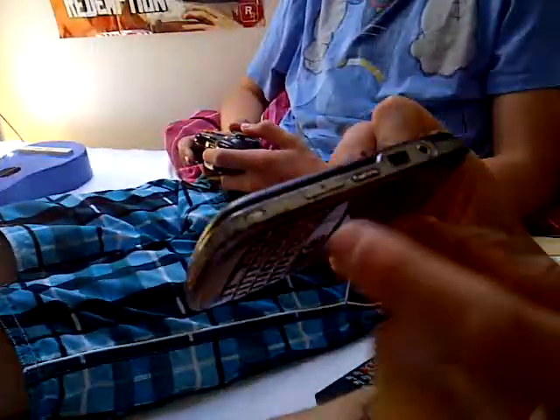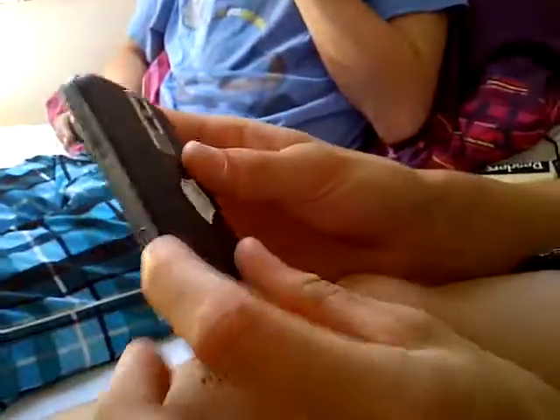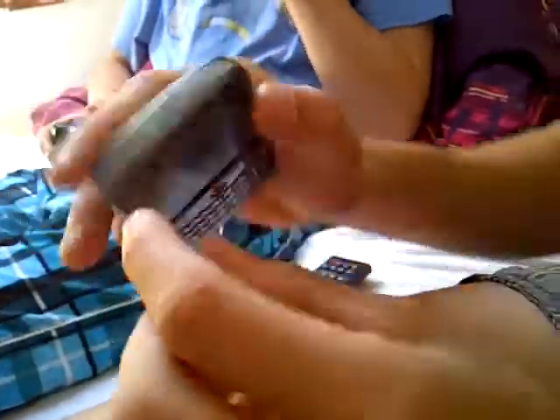Also, this headphone port doesn't work. And the side buttons are useless because if you press one, even when it's locked, it makes noises. This plays music even when the phone's on silent, so if you press it in your pocket, it makes music.